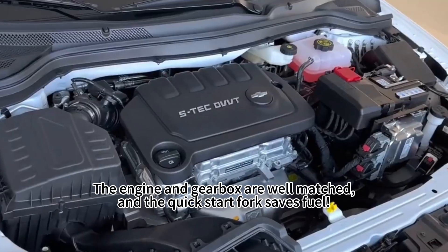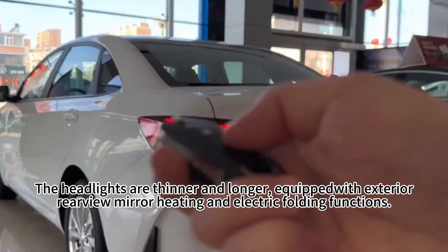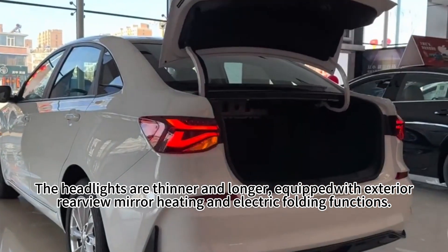The engine and gearbox are well-matched, and the quick-start fork saves fuel. The headlights are thinner and longer, with an equal pad-width exterior.